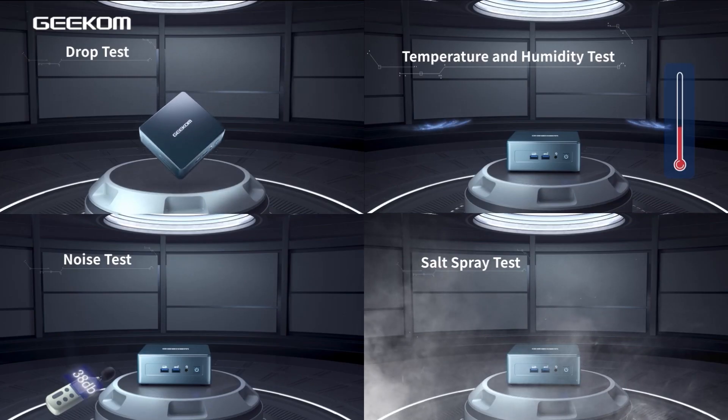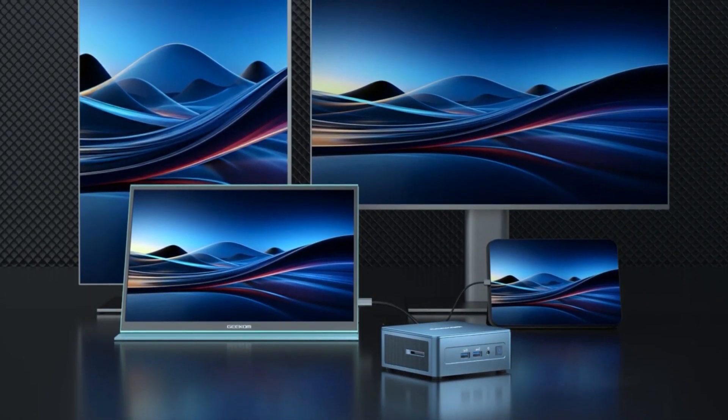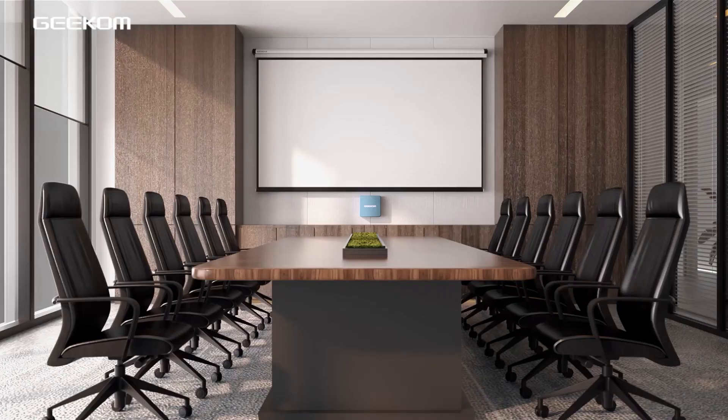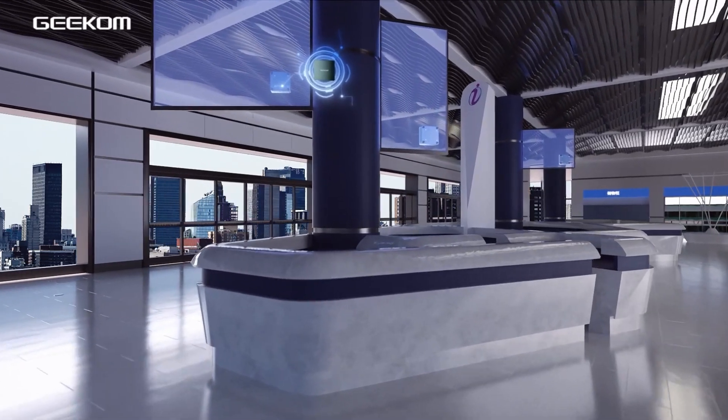Graphics are handled by the Intel Iris Xe Graphics, which supports up to four simultaneous displays — two 8K displays via USB 4.0 ports and two 4K displays via HDMI 2.0 ports. This setup is ideal for multitasking, gaming, and enjoying high-definition visuals.